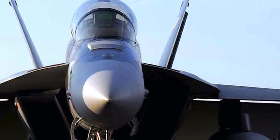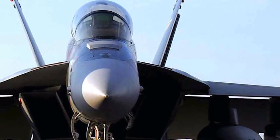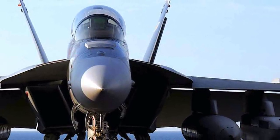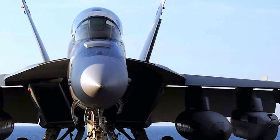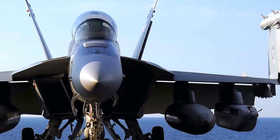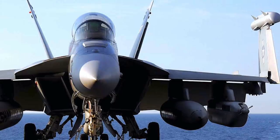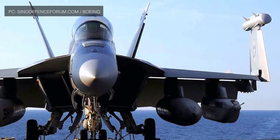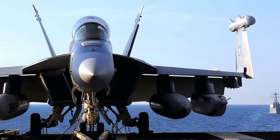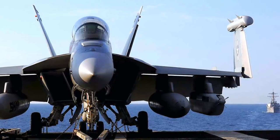Boeing has announced that it recently conducted an experiment together with the U.S. Navy, in which an EA-18G Growler controlled two other EA-18Gs flying missions semi-autonomously. The company stated that the aircraft operated from Naval Air Station Patuxent River and the trial run was carried out as part of the Navy Warfare Development Command's annual Fleet Experiment exercises.